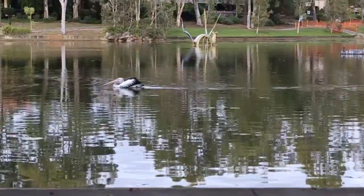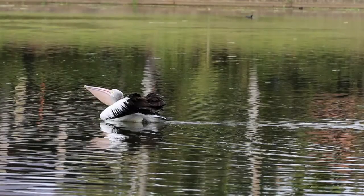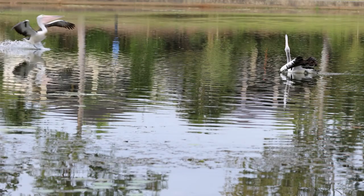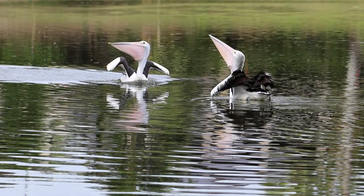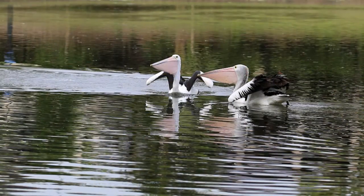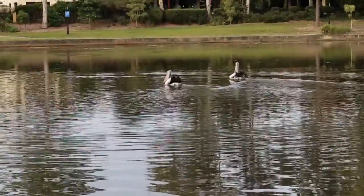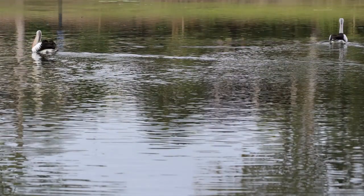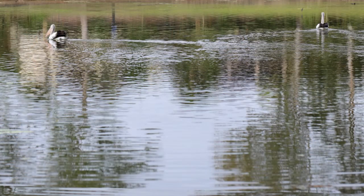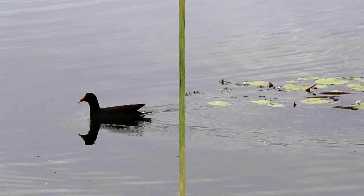I love how the pelican tucks its head down as it glides along. Incoming pelican - now what's going to happen? Two of them together should be some fun. I love how the pelican tucks its head down.